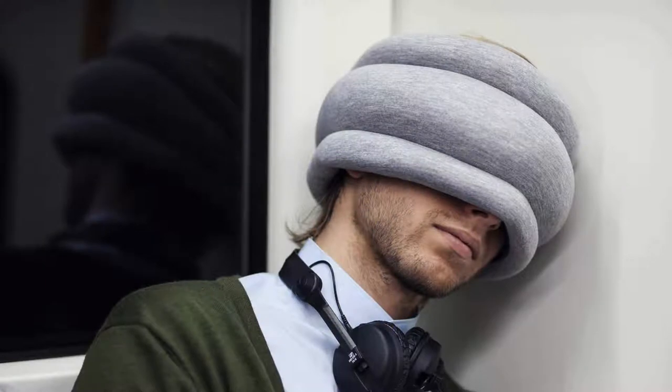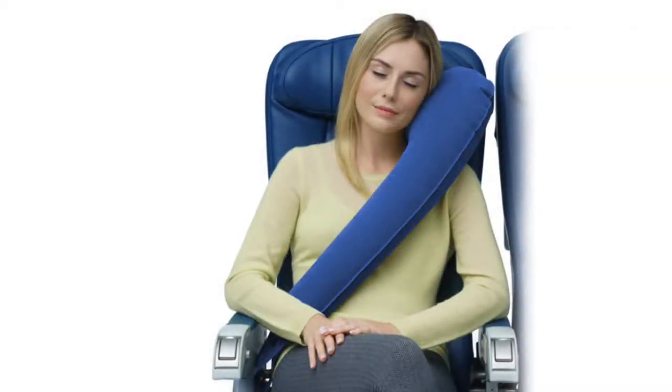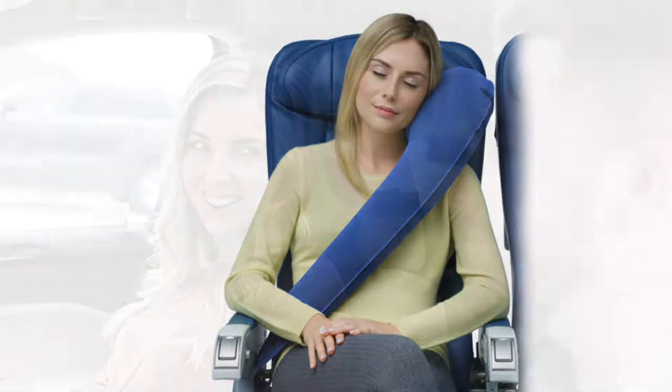Frequent travelers are often on the lookout for a travel pillow that provides optimal neck and chin support. Travel pillows are much smaller than standard pillows; they're also very lightweight, making them easy to store and lug between destinations. In addition to standard rectangular or square-shaped travel pillows, today's come in U-shaped varieties as well as more innovative designs.